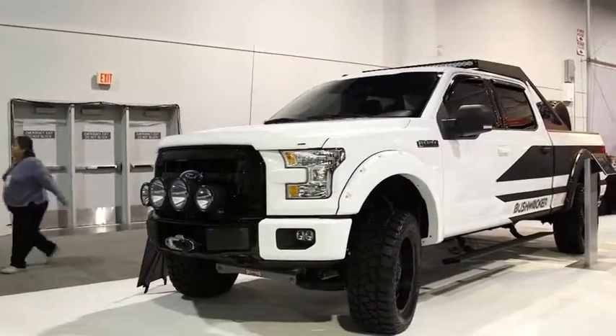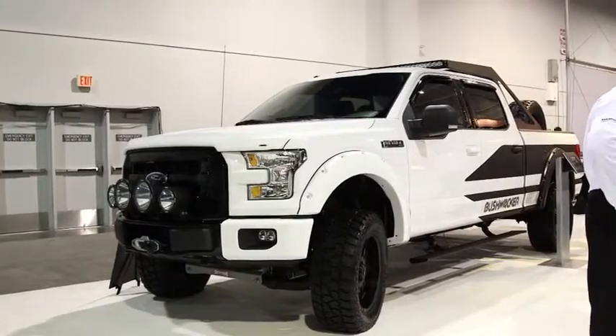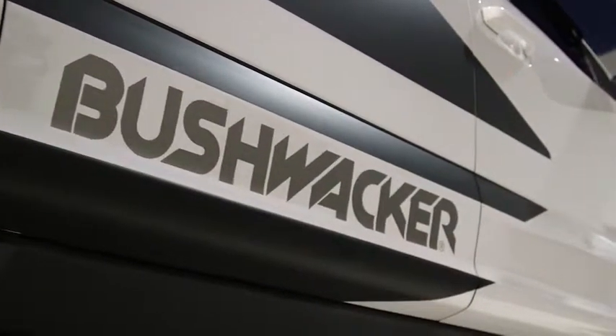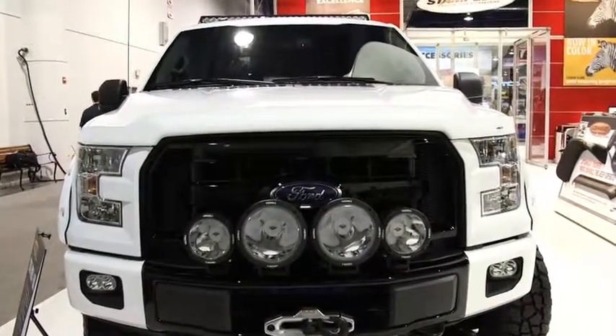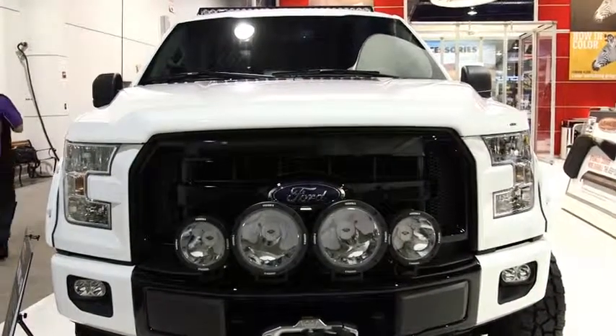Hi, I'm Mark Springer and I'm coming at you today from the 2014 SEMA show in Las Vegas, Nevada. I'm here with Bushwacker fender flares. As you can see behind me, there's a beautiful 2015 Ford F-150 that was brought to SEMA on my truck and trailer with Snortenbor Transport. They've been showing off real well here at the show and everybody's enjoying it.